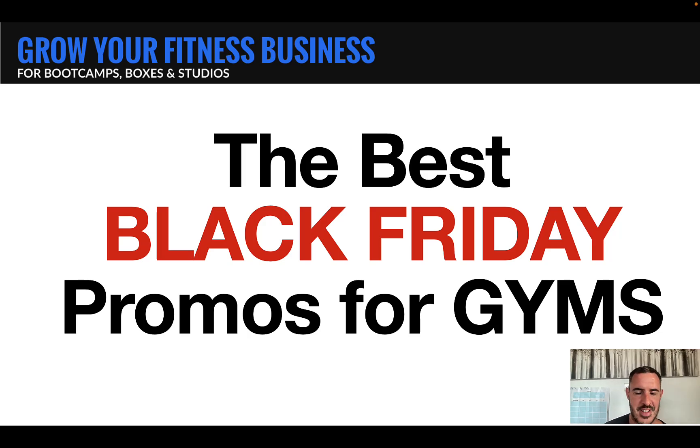All right, gym owners, it is time for Black Friday — you need to get ready with your Black Friday promos. In this video, I'm going to show you the two best promos that we launch every Black Friday, and how you can use them too. My name is Justin Devonshire. I help gym owners scale their studios, showing them what's worked myself after growing multiple gyms of my own. So let's get into Black Friday.